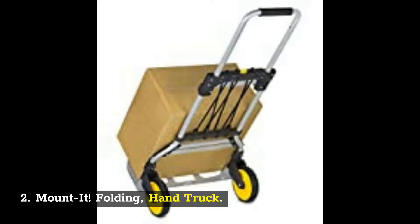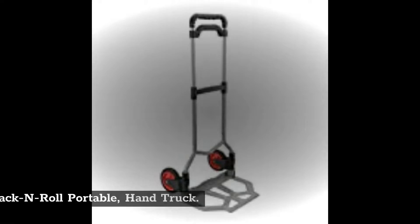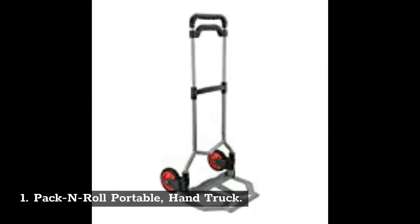2. Mount-It! Folding Hand Truck. 1. Pack-N-Roll Portable Hand Truck.